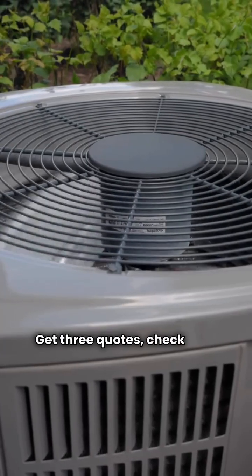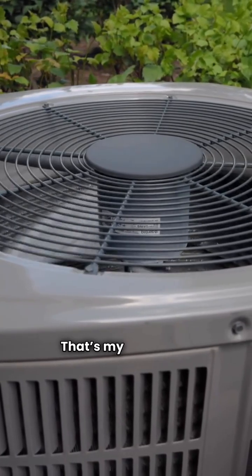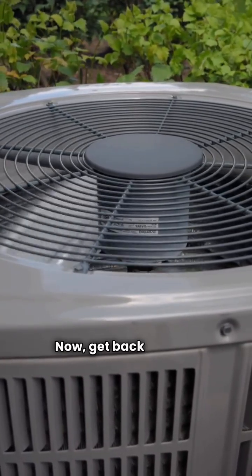Get three quotes, check your installer's license, and make sure they size the unit right for your home. That's my two cents. Now get back to work.